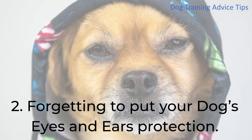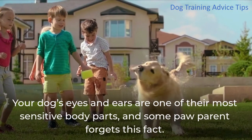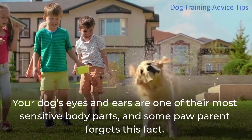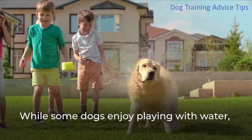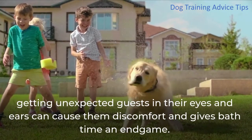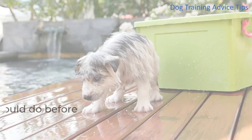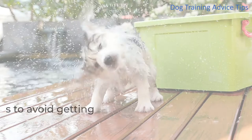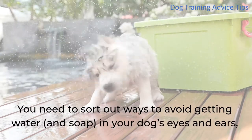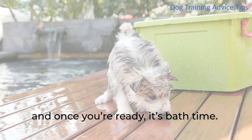2. Forgetting to Put Your Dog's Eyes and Ears Protection. Your dog's eyes and ears are one of their most sensitive body parts, and some paw parents forget this fact. While some dogs enjoy playing with water, getting unexpected water in their eyes and ears can cause them discomfort and give bath time an unpleasant ending. One of the first things you should do before bathing your dog is to prepare a game plan to avoid getting water and soap in your dog's eyes and ears.